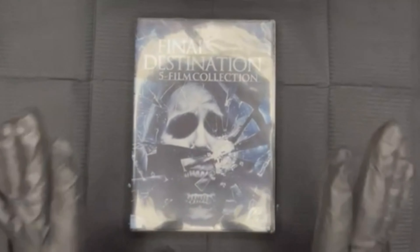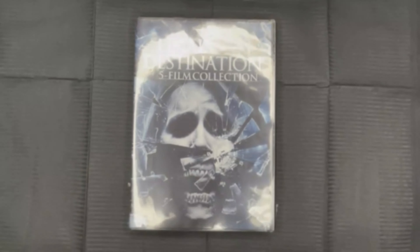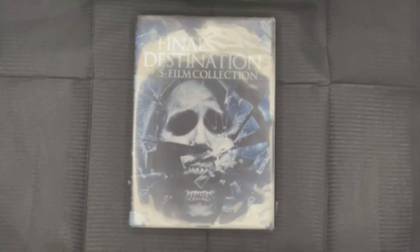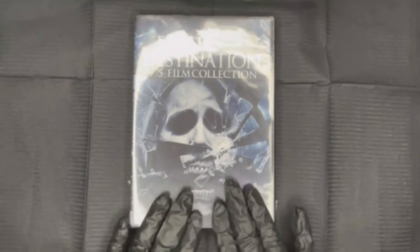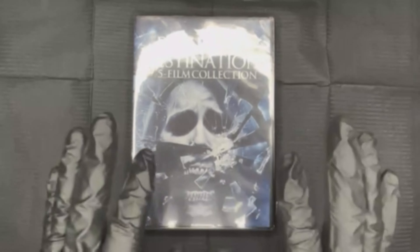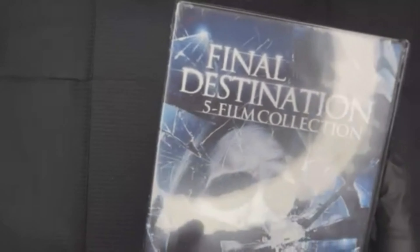The next thing I got was the Final Destination collection. Every time it comes on TV or any movie app I am watching it - I don't care which one it is. I love this movie. I've seen they may be coming out with number six based on a cruise, and if that's true I'm so excited. This is the whole collection of all of them. I'm waiting for the perfect time to watch it - I prefer to watch it kind of at night.